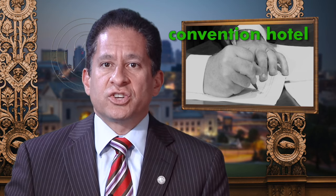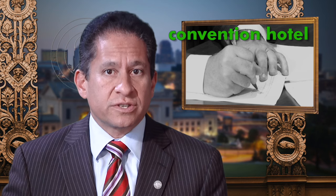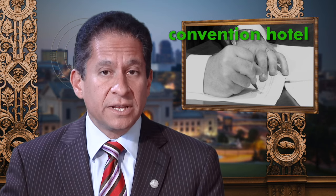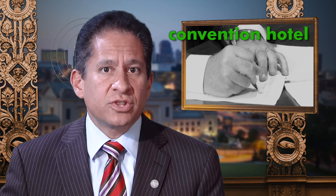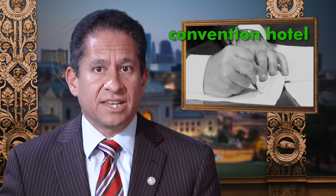The city's obligation to the project is $35 million, which will be paid by the existing convention and tourism tax, so no new taxes will be levied. There is also no risk to the general fund — the property's performance risk is backed by the developer, not the city.